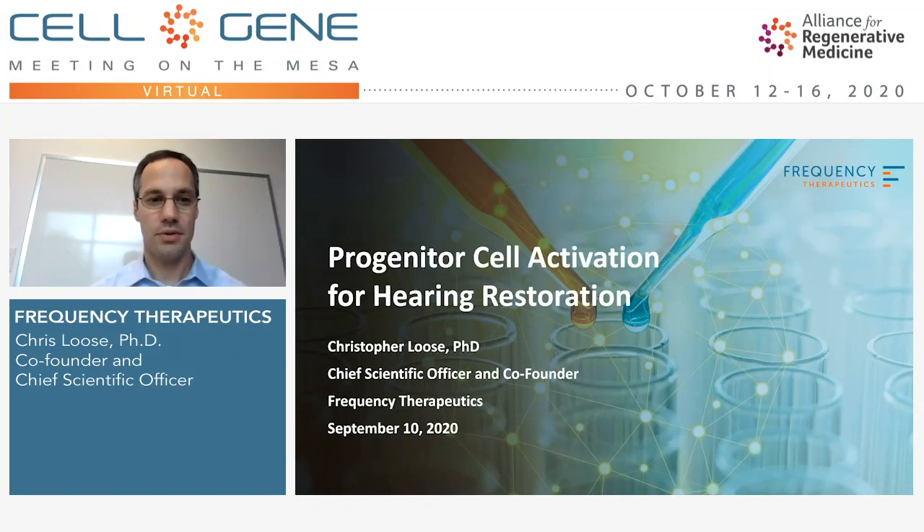My name is Chris Luce, CSO and co-founder of Frequency Therapeutics, and today I'll be discussing progenitor cell activation — an approach to activate regeneration of the progenitor cells within the body for a variety of applications focused mostly on hearing restoration. This is in contrast to traditional cell therapy where cells are removed from the body and returned, or gene therapy. This is simply reactivating the progenitors within place to perform their native functions.